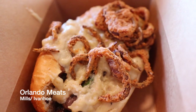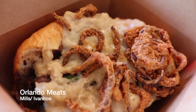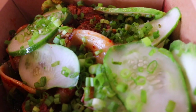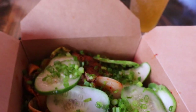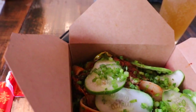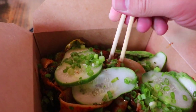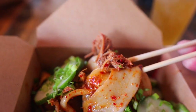Orlando Meats is enjoying their last few months in their Mills/Ivanhoe location on Virginia Drive. This butcher shop slash restaurant makes their own noodles and does all their own meats. Those duck confit noodles are just out of this world — absolutely dreamy. Go check them out at their original location before they move to Winter Park.